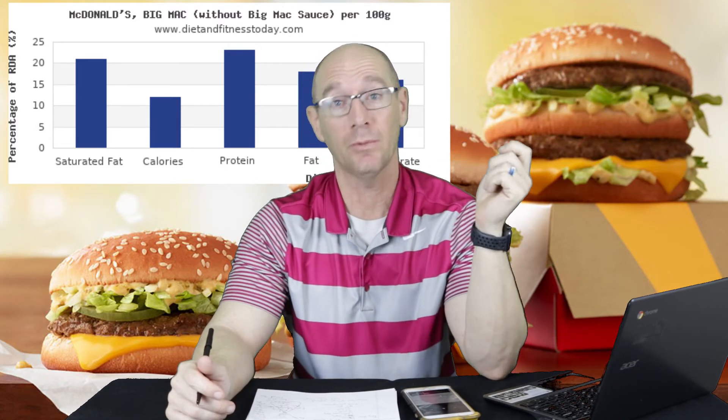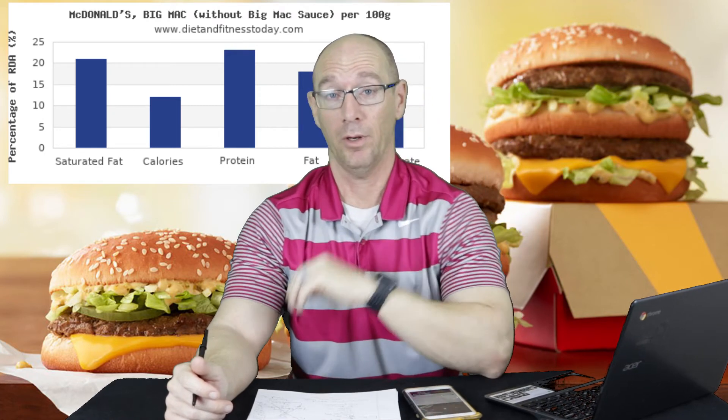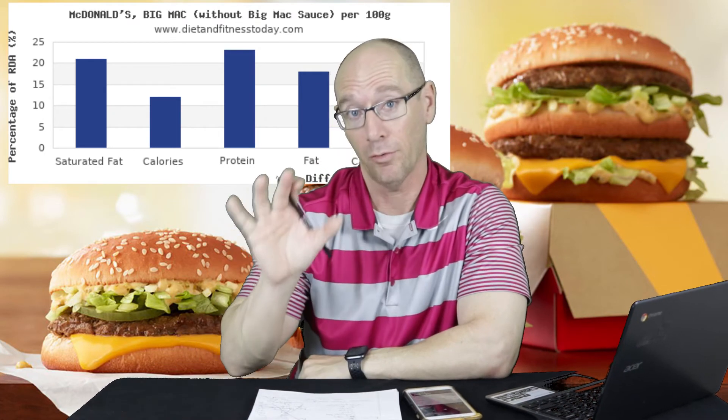Now we're going to compare it to another fast food restaurant — Taco Bell. We're going to compare it to a regular crunchy taco. A regular crunchy taco only has 170 calories, so you can have 3 of those for fewer calories than one Big Mac.